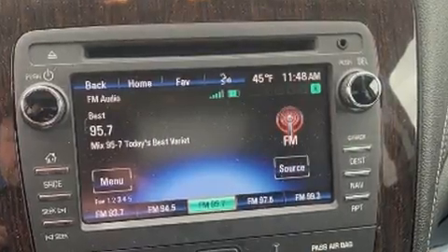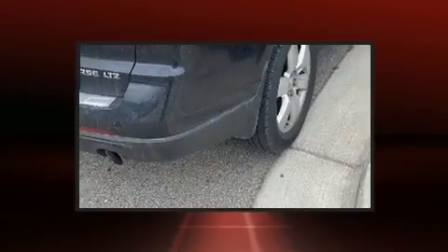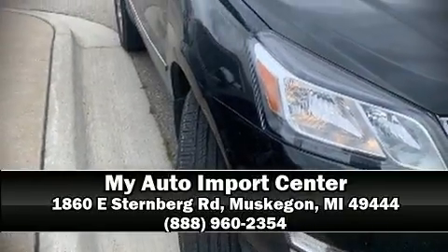Chevrolet ensures the safety and security of its passengers with equipment such as traction control, brake assist, OnStar, and four-wheel disc brakes with ABS. Stop by our dealership or give us a call for more information.